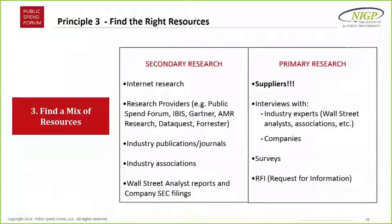Primary research: you want to be talking to suppliers and asking them about their expertise. Know that it's going to be biased in some way — but that shouldn't prevent you from talking to them.